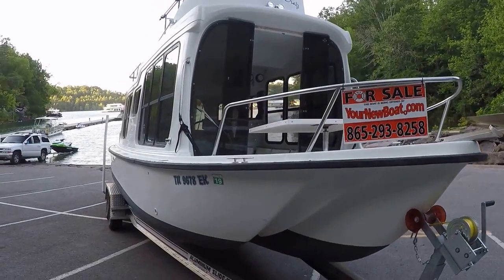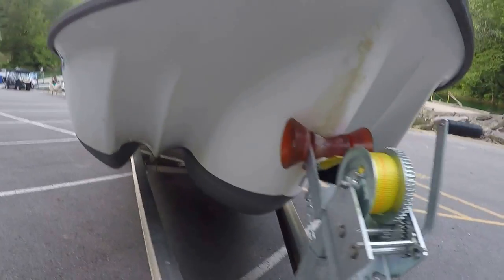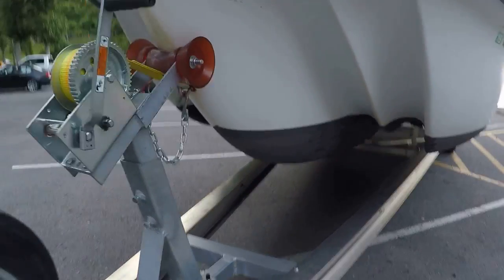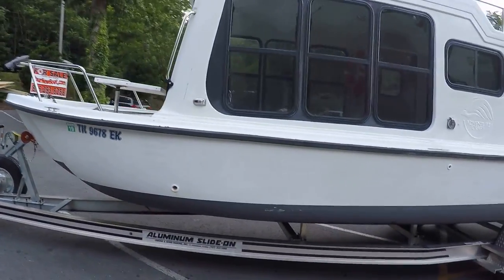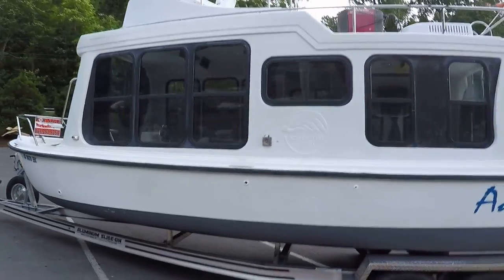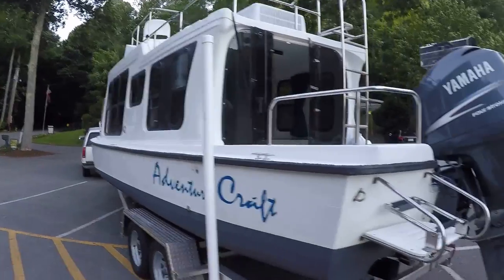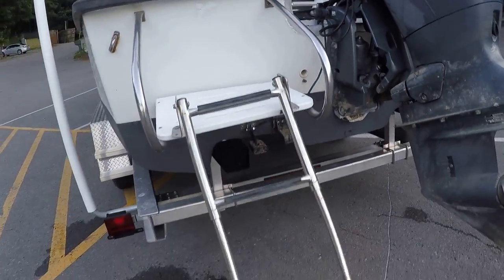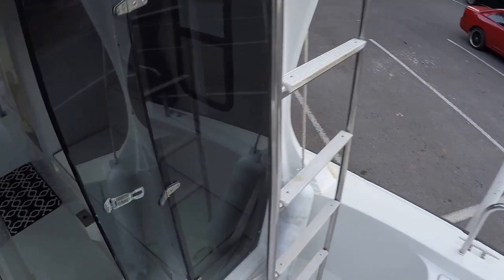We've got fresh bottom paint on this one, done just in May of 2017. This is sitting on a 2016 aluminum slide-on tandem axle trailer with brakes and a spare tire. As I mentioned, this is Yamaha powered — one of the only Yamaha powered AdventureCrafts I've come across. Typically these come with a 130 horsepower Honda four-stroke, and a lot of those are carbureted. This one is a fuel injected Yamaha.